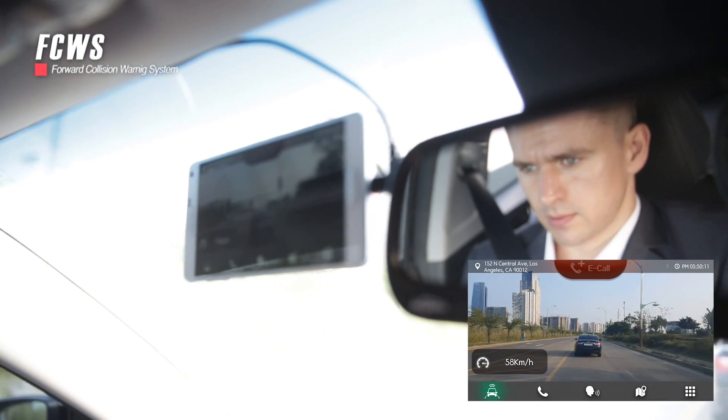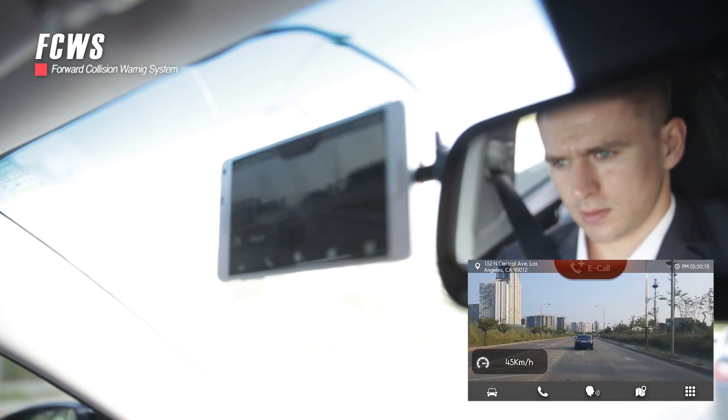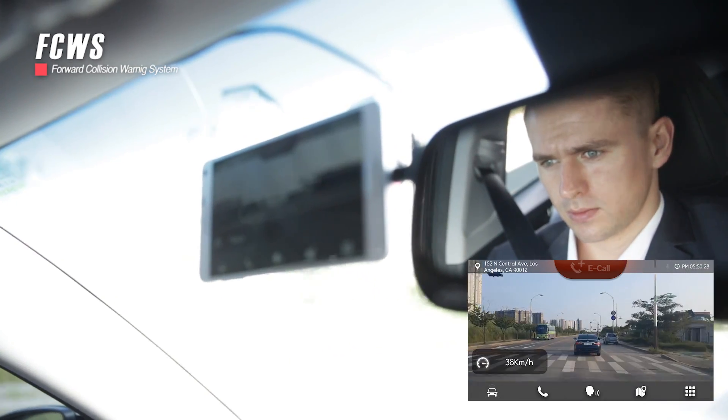To avoid front-end collisions, A1 monitors your distance from the driver to the vehicle in front of you. Not only will it warn you if you come too close, but it will also help you practice maintaining a safe distance.